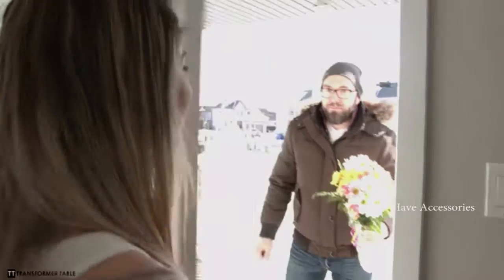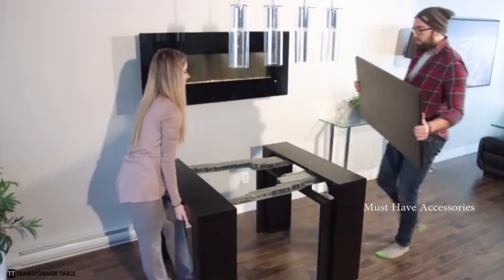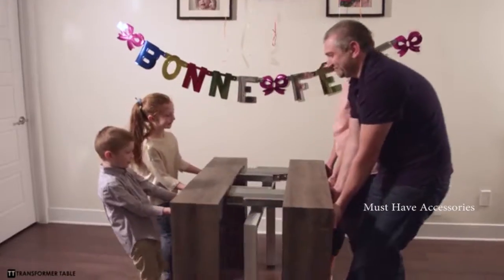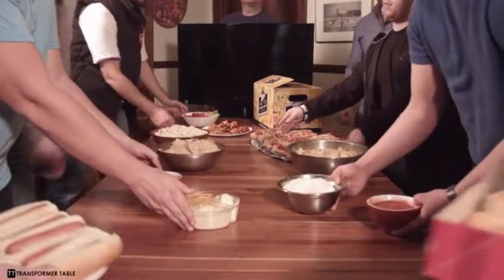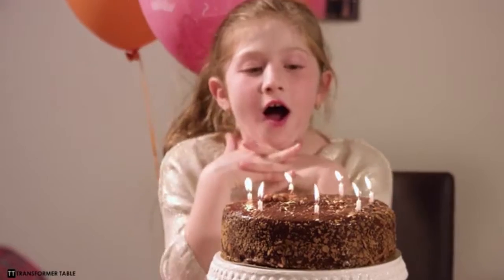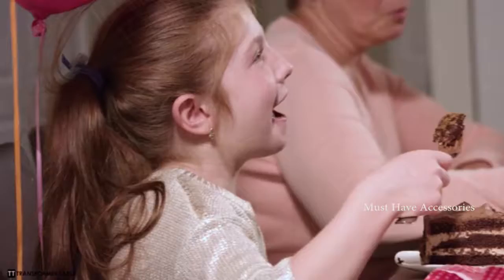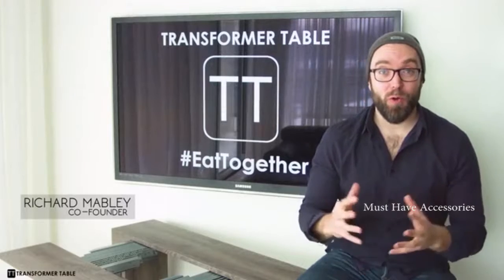We started this journey two years ago on a mission to bring families closer together while making your living space a smarter one. As social beings, the dining table holds more than just the food that nourishes our bodies — it's the magnet drawing us closer together. Whether it's breakfast, lunch, or dinner, indoors or out, the most important conversations of our lives happen around the table. We are Transformer Table.